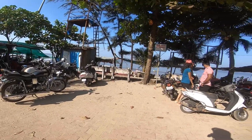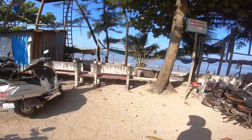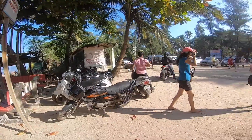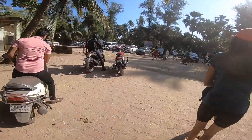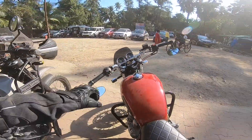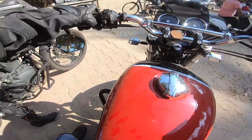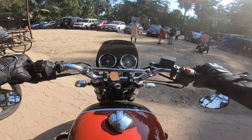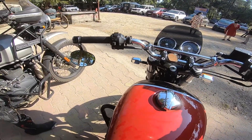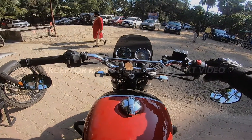We finally reached the beach. This is Kihim Beach as you can see. And guess what — we have swapped the bikes! Now I will be riding the Royal Enfield Interceptor 650, the BS6 dual-to-one model. Quite excited to ride this. Let's begin and move on guys.